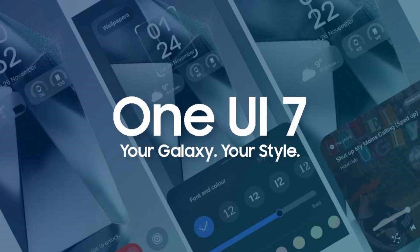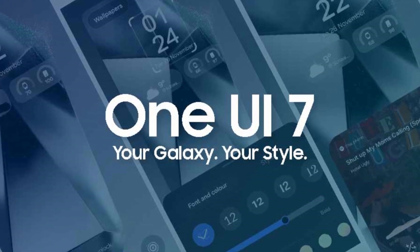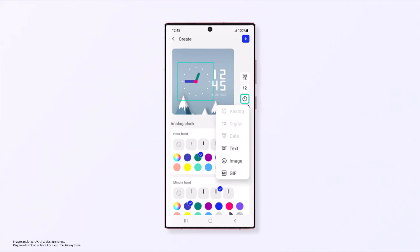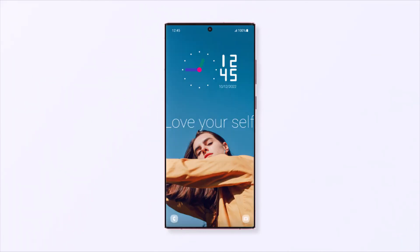Built on Android 15, One UI 7 is Samsung's most ambitious interface update yet, designed around three key principles: simple, impactful, and emotive.